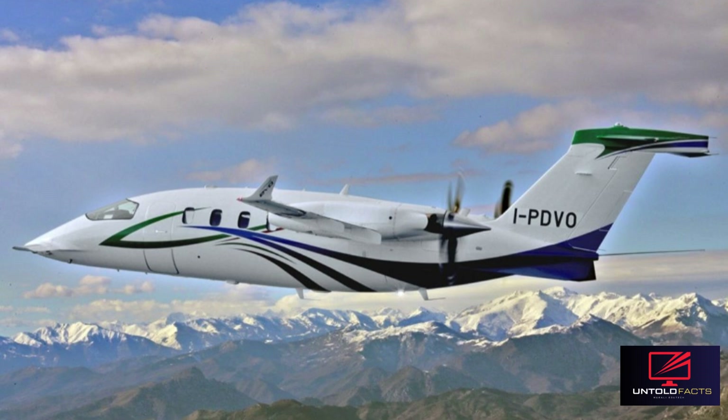The redesigned propeller shape, paired with reduced engine speed, is expected to achieve a 68% reduction in external noise. The Avanti EVO received type certification from EASA on November 28, 2014, and from the FAA on July 6, 2015. The first EVO was delivered in April 2015.